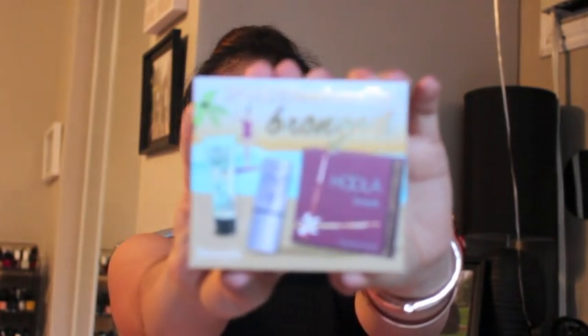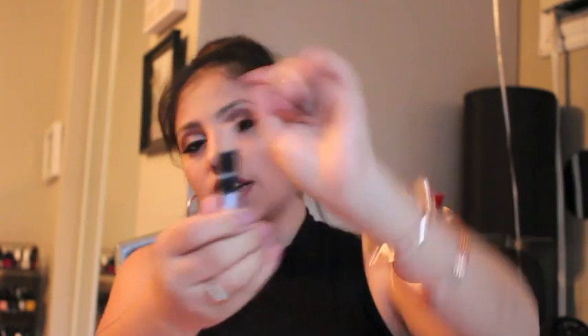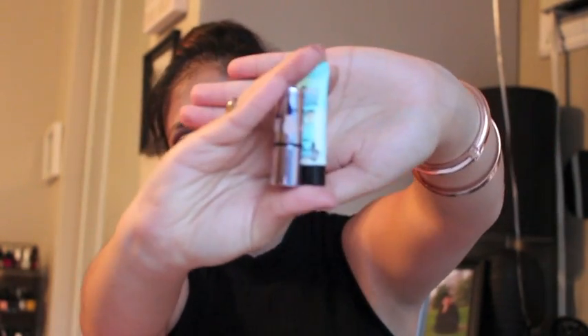I've been wanting to get the Hoola Bronzer for the longest time, and I was finally going to get it, and then I saw this little pack. It's called the Porefessional Bronzed. It comes with the Hoola Bronzer, a Luminizer, and the actual Porefessional, which I haven't tried. Here's the bronzer itself — it comes with this little blue brush. It also comes with the little tiny What's Up highlight stick. These three came together and were a pretty good deal.